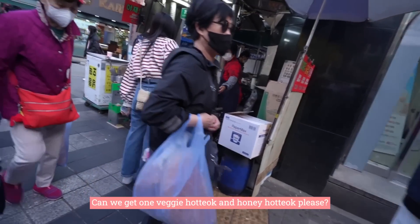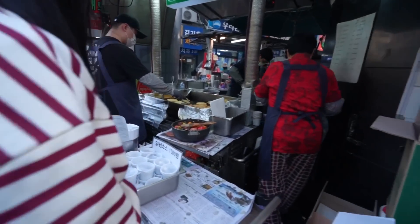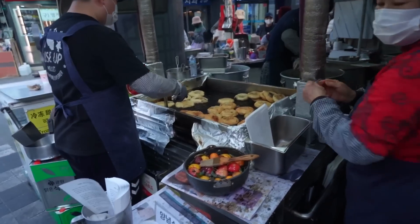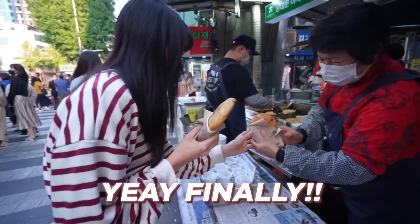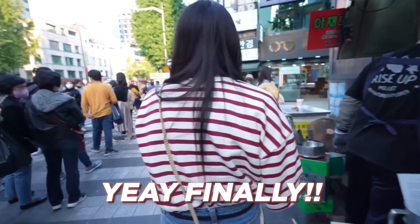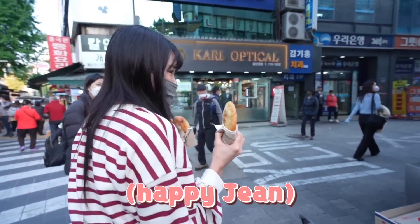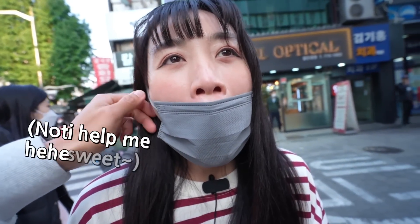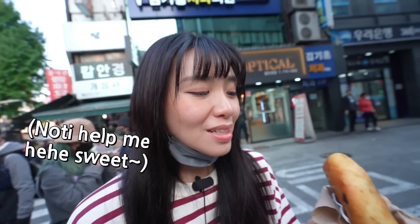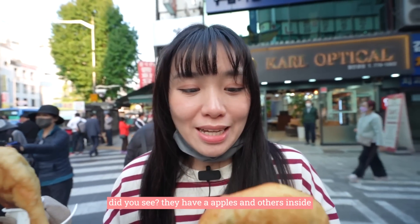We ordered one Yache hot dog and one full hot dog. Thank you! I'm so excited to try. Okay, this is the Yache one — the yangnyeom looks so cool. They have like apples and all kinds of stuff inside. It smells so nice.